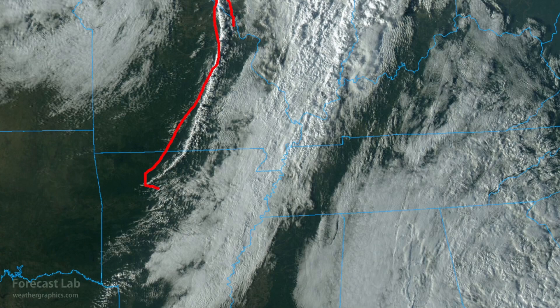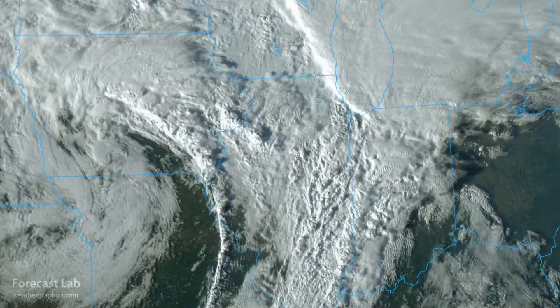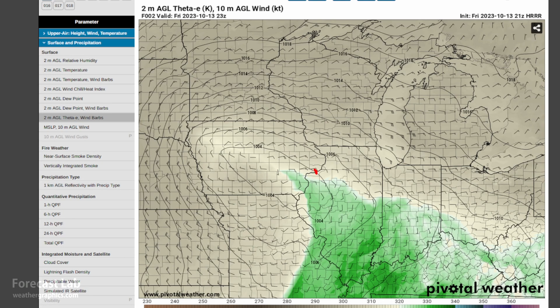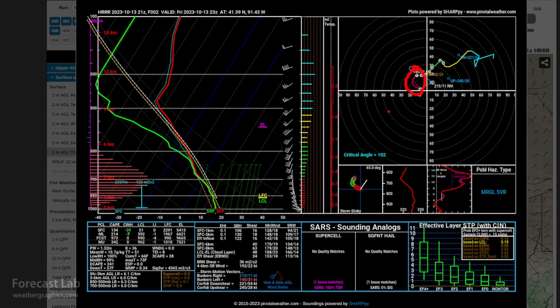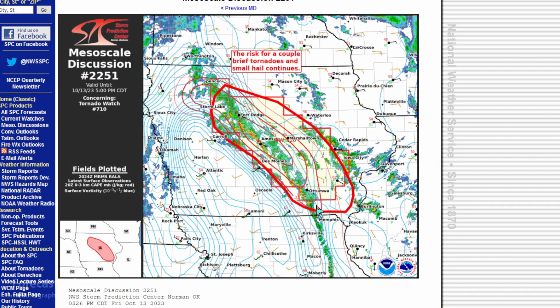Right now, a lot of forced convection along that front in the Ozarks, but further up north — that's where you start getting closer to that surface low, and the winds there are more backed. So if you go up to Iowa and look at the hodographs out where the winds are out of the east, we do get that curvature in the hodograph — right there. Depending on where exactly you are, there can be localized enhancement for rotating storms. And there is a watch box in that area, Fort Dodge down to Ottumwa — with a risk for a couple of brief tornadoes and small hail.